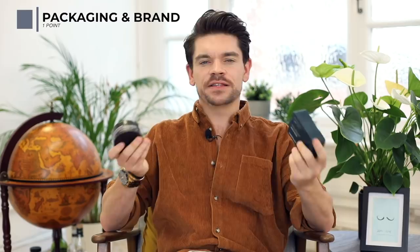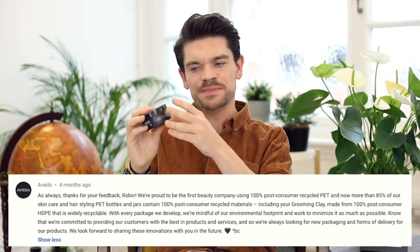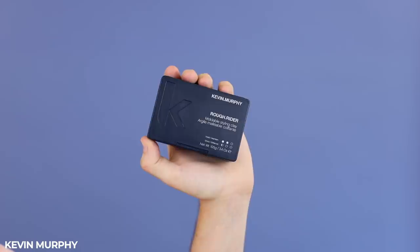Now into packaging and brand, looking at the sustainability message. The Aveda packaging is made from 100% post-consumer HDPE, essentially recycled packaging, and also comes in a little cardboard thing which can also be recycled. Then when you look at Kevin Murphy — these aren't currently made from recycled packaging, but they have a new commitment that by mid this year they'll be using 100% recycled material from Ocean Plastics, which is fantastic. But at the moment it's not quite there, so the point goes to Aveda.